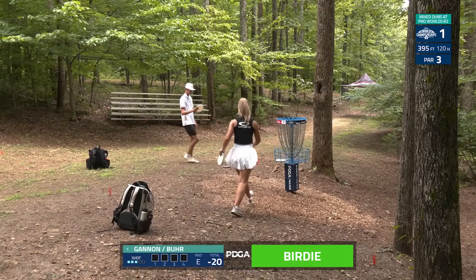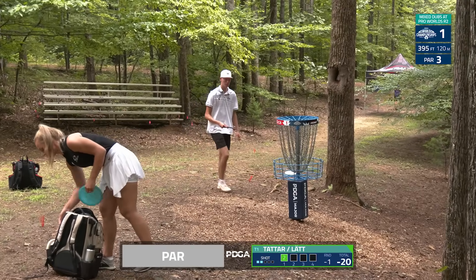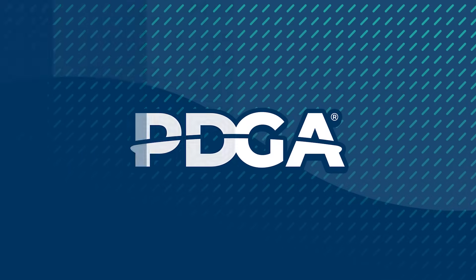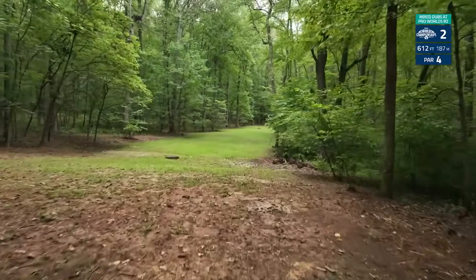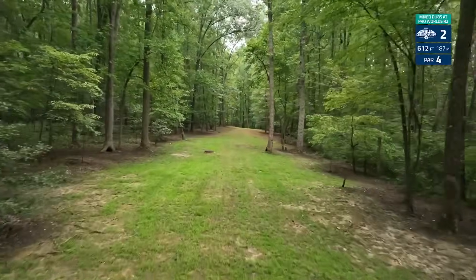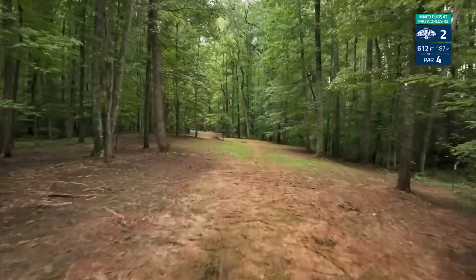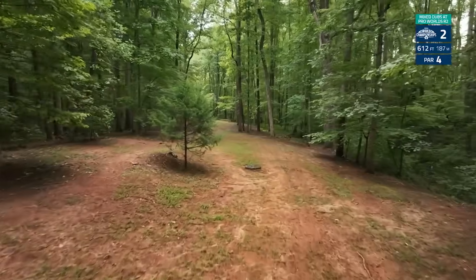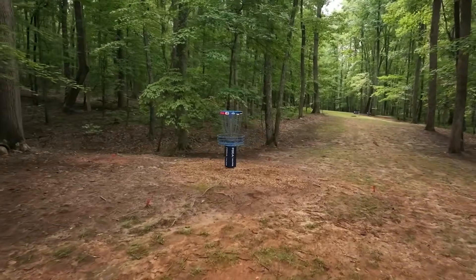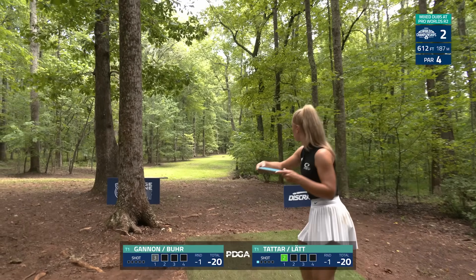It's looking like we're going to have a tie ball game going into hole two. Something to remember is that these are shotgun starts as well, so every competitor is on the field all at one time. Hole two: par four, 612 feet. This one has a slight left to right, and the basket is kind of sloping up and then back down — it's almost blind on your second shot, kind of tucked over to the left.